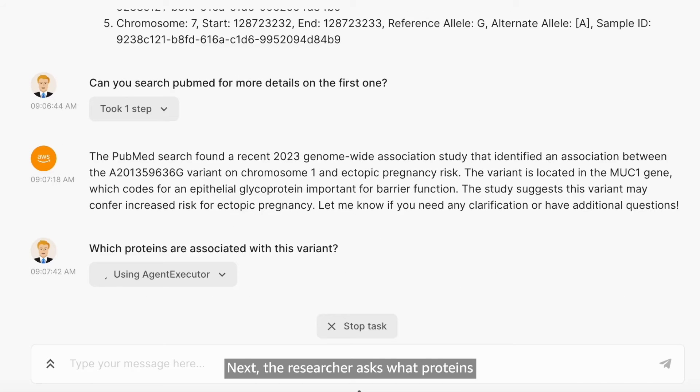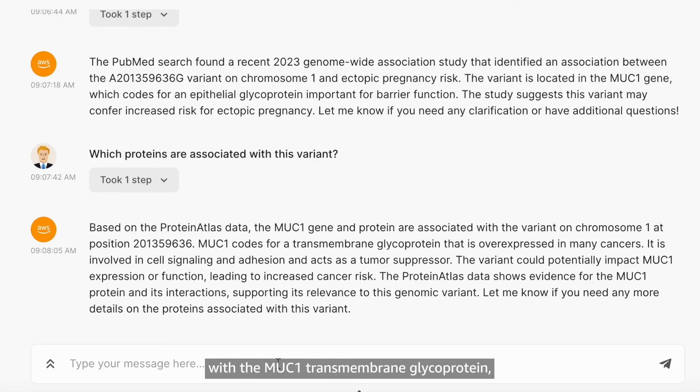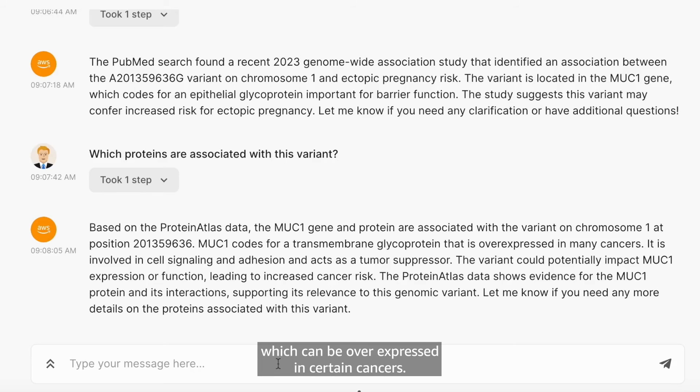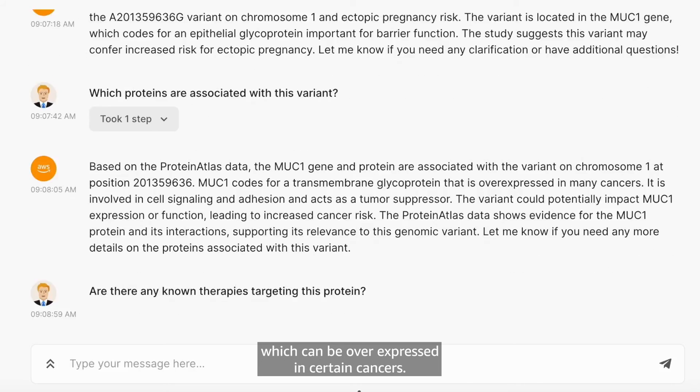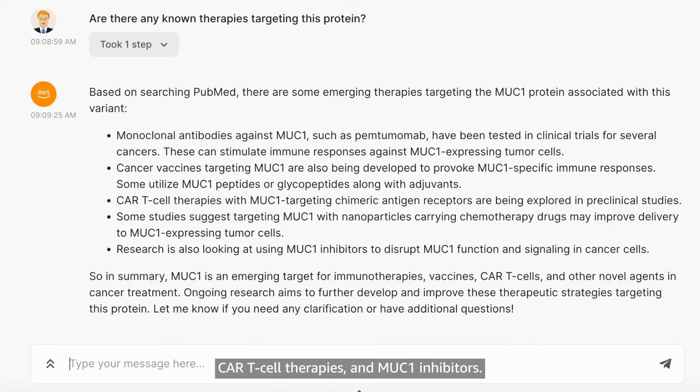Next, the researcher asks what proteins are associated with the variant protein atlas. The data shows this is associated with the MUC1 transmembrane glycoprotein, which can be overexpressed in certain cancers. The researcher then asks if there are any known therapies targeting this protein. By doing a PubMed search, the application pulls in emerging therapies such as monoclonal antibodies against MUC1, CAR T-cell therapies, and MUC1 inhibitors.